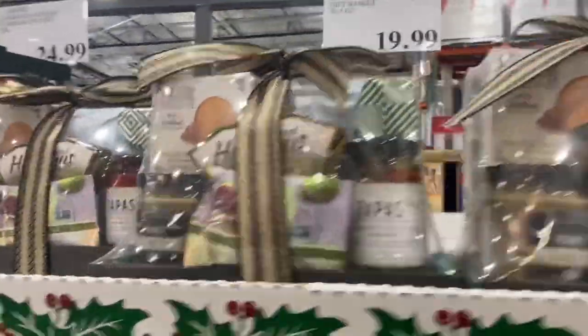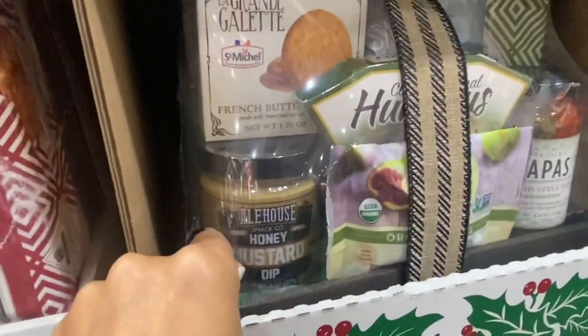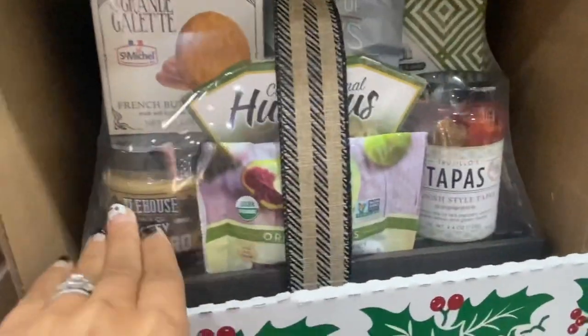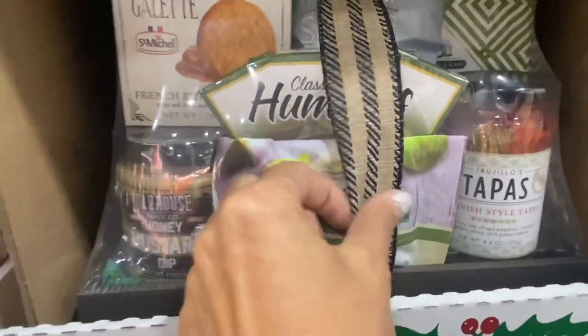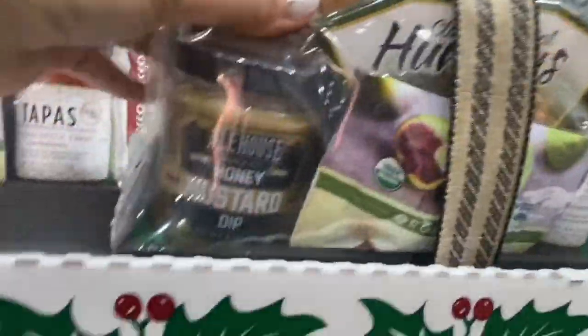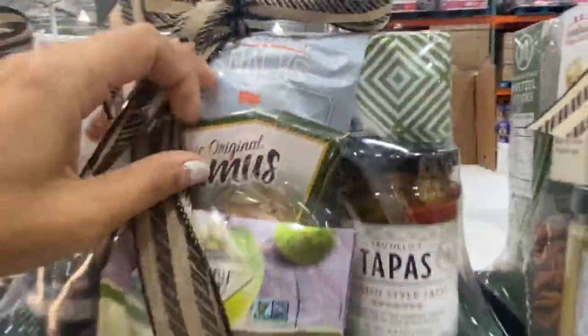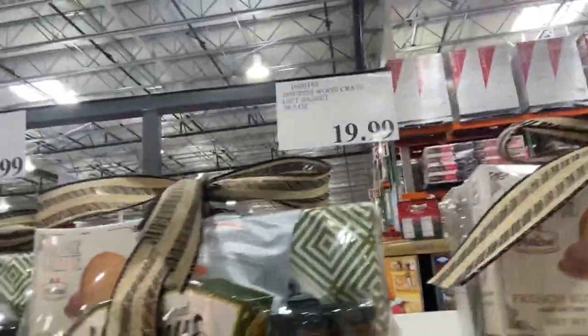Here's some gift baskets. This is the Houdini Woodcrate gift basket, it's $19.99. You have your dips, some figs, snacks, crackers — no meat. Pretty cute, but $19.99.